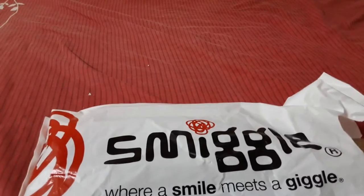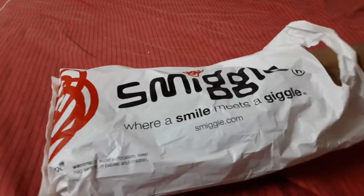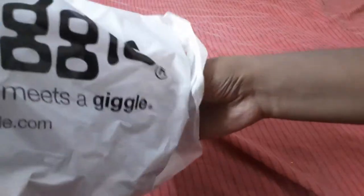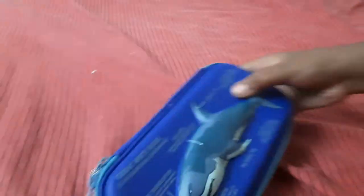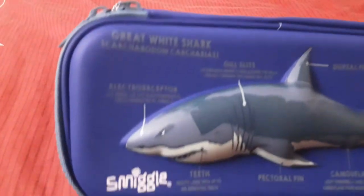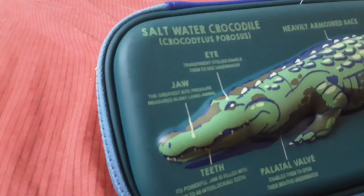I love the pouches and boxes and bags. So today we bought here a Smeagol pouch which has a great white shark and saltwater crocodile.